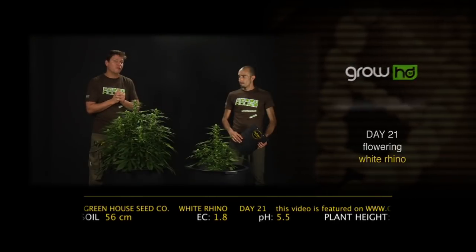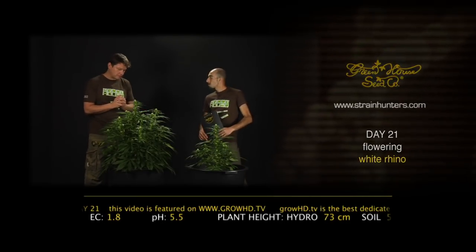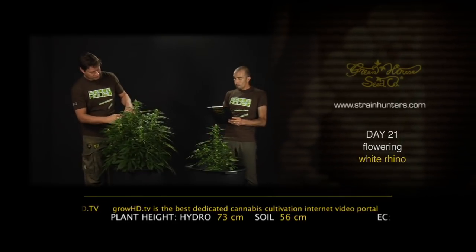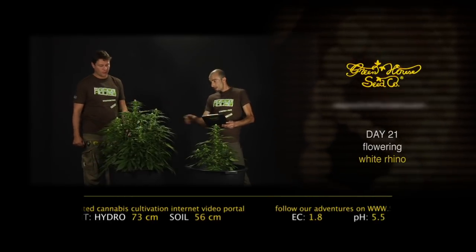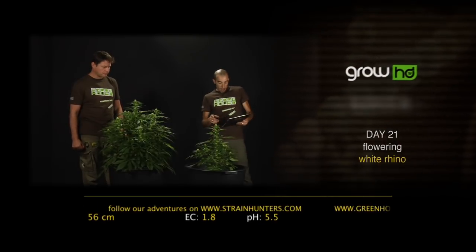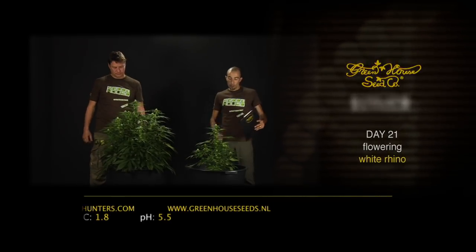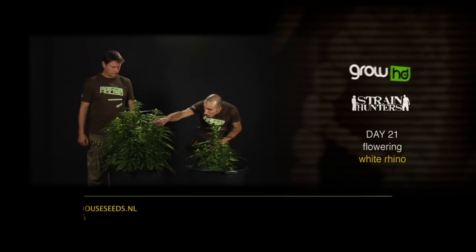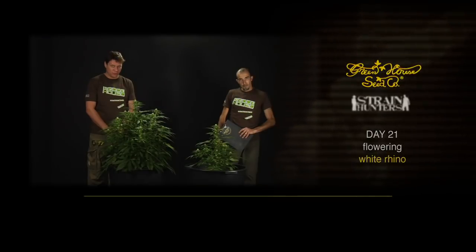The White Rhino is one of the hardest, most compact nugs in our collection. In the last seven days she went up 16 centimeters — a nice round, bushy structure. She's now a total of 73 centimeters tall, and the organically grown White Rhino in soil with no fertilizer is just 56 centimeters tall. The bud development is very uniform, and the branching is amazing. See you back at day 28 of the flowering period.